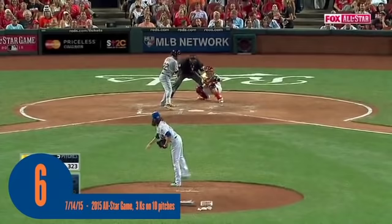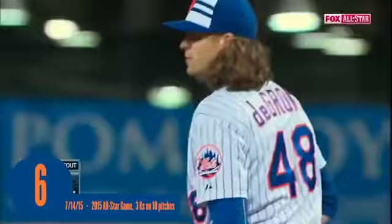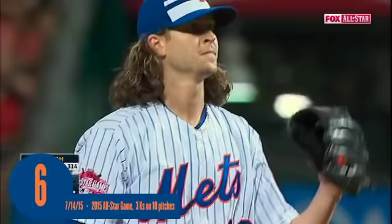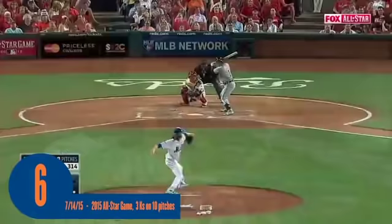Here comes a 1-2 from deGrom — how about back-to-back strikeouts? The best stuff we've seen all night. There's Jose Iglesias, the shortstop for the Tigers. It just has different action on it — out of the hand, just zoom. I guess he wanted to show off a little bit.